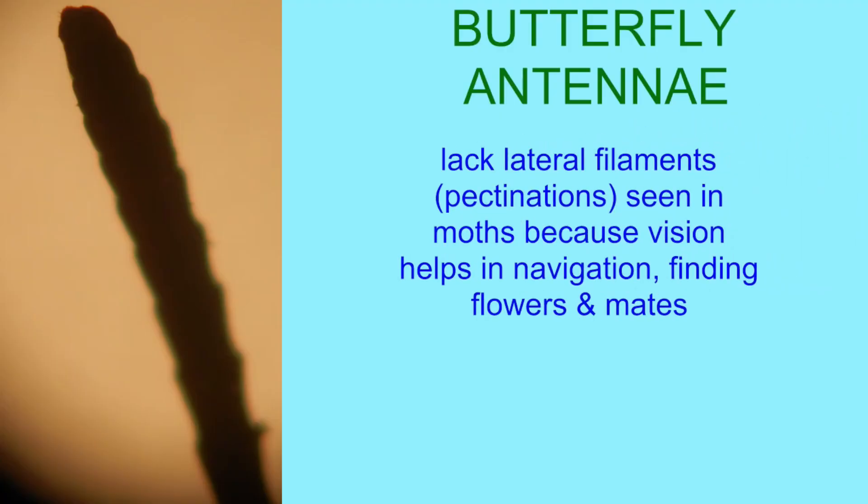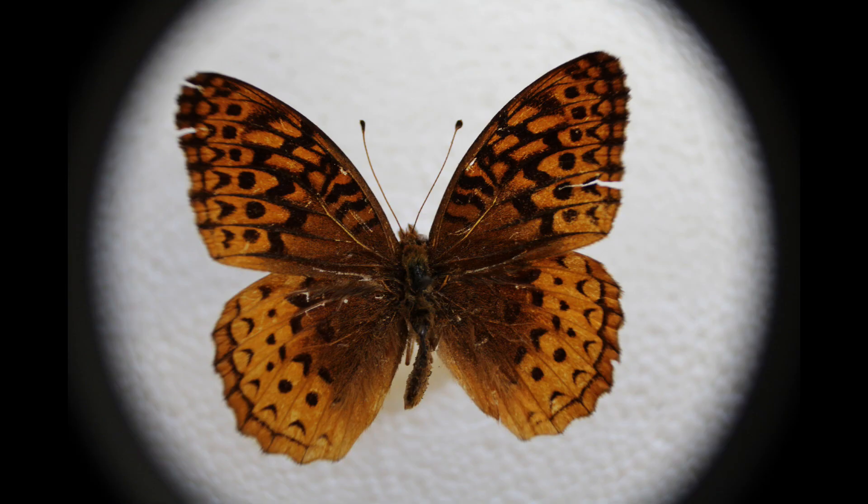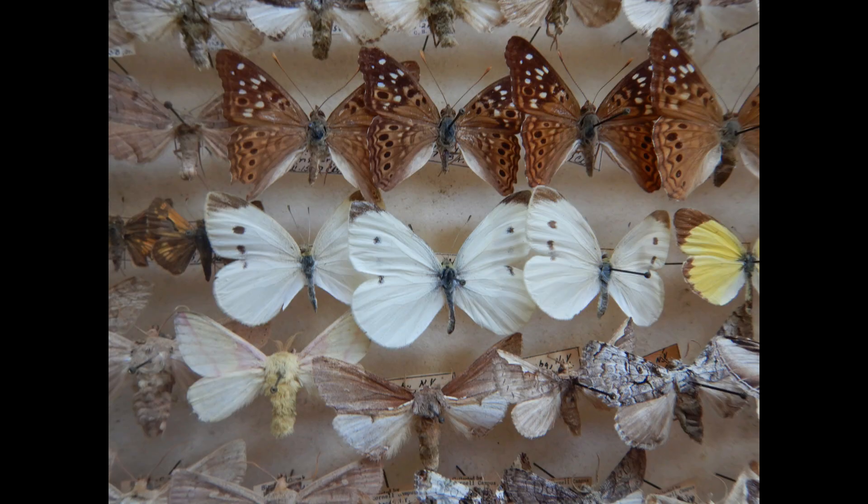The antennae of butterflies lack these pectinations and are narrow, ending in a club. This is because butterflies can use vision to detect flowers, mates, and to navigate while flying, which may not be available to nocturnal moths.